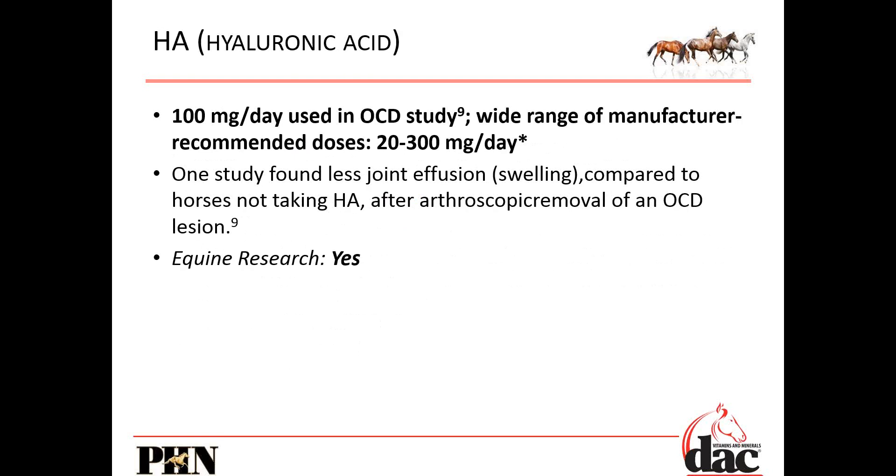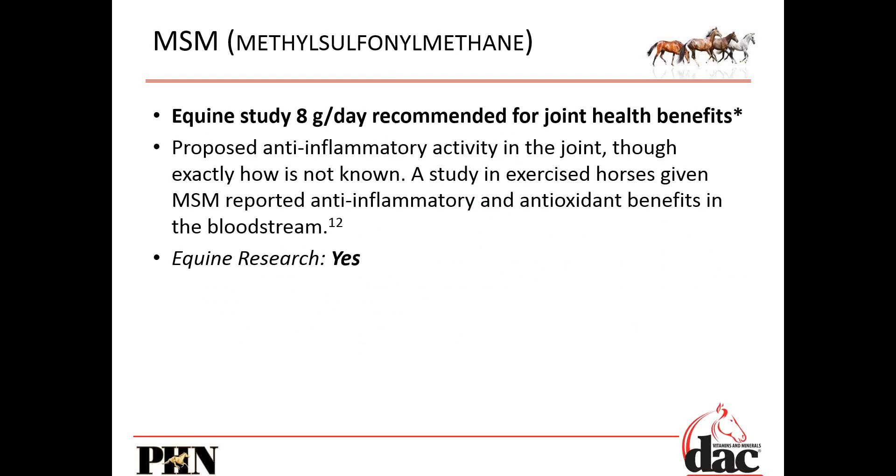Hyaluronic acid: 100 milligrams a day was used in a particular study, and 150 milligrams is usually what we recommend, which is associated with decreasing swelling. You saw how important hyaluronic acid is — it's the backbone of that bottle brush which makes up that articular cartilage. MSM, or methyl sulfonylmethane, about eight grams a day — we've got 8,500 milligrams. When you look at other joint supplements with a lot more in them, we are well within the researched range. There is no reason to put excessive amounts in if they're just going to be wasted.